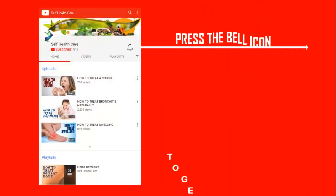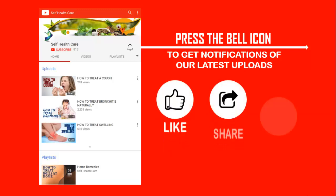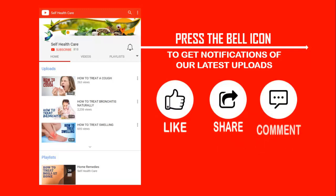This is our YouTube channel Self Health Care. Press the bell icon to get notifications of our latest uploads. Don't forget to like, share and comment, and also subscribe to our YouTube channel.